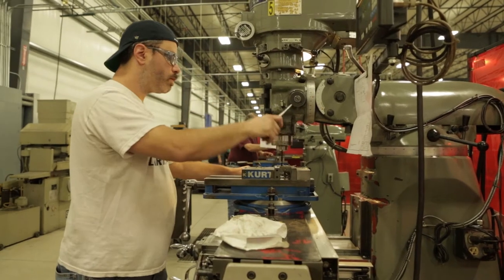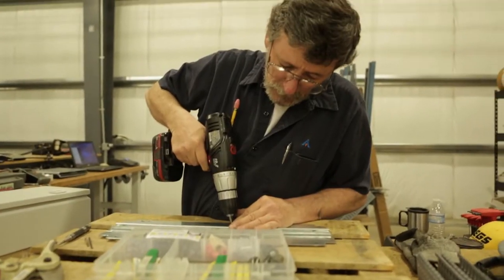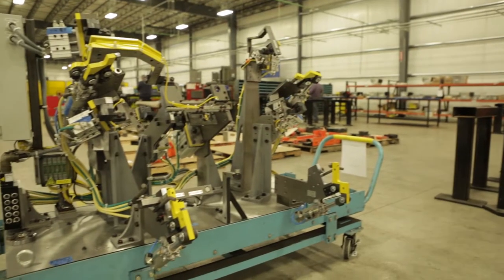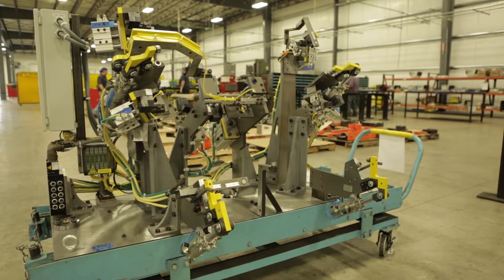And then give it to our build department for electrical. They will take it and build our panels, solder out our cables, and then we'll do the final build on the floor.